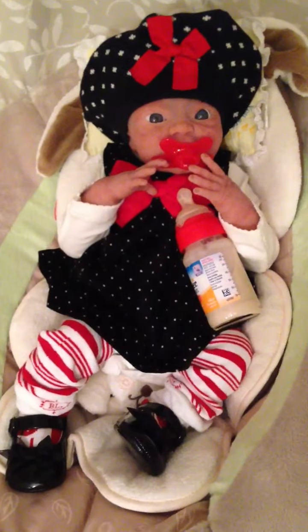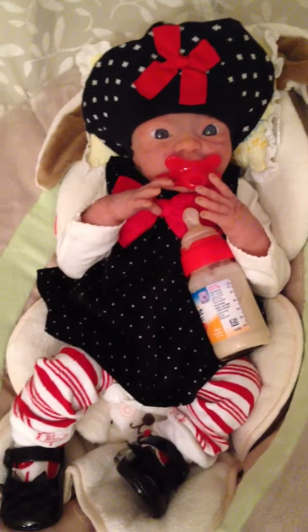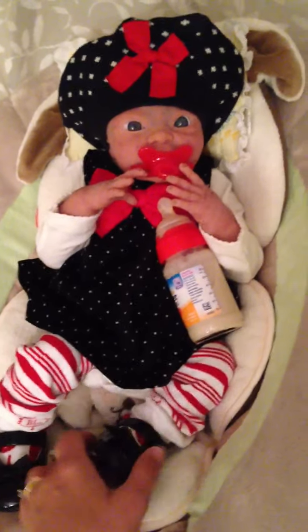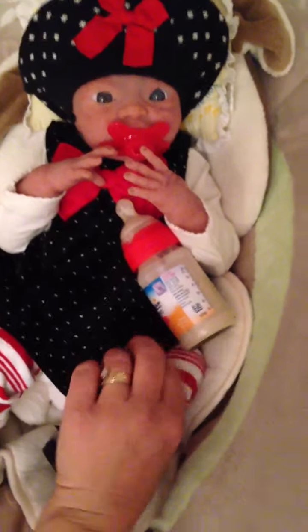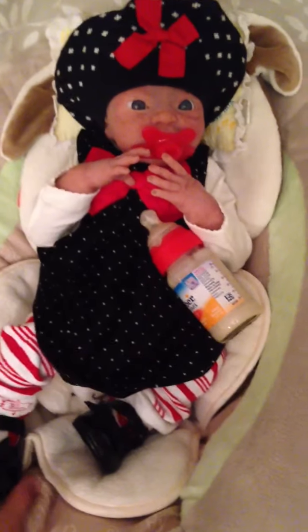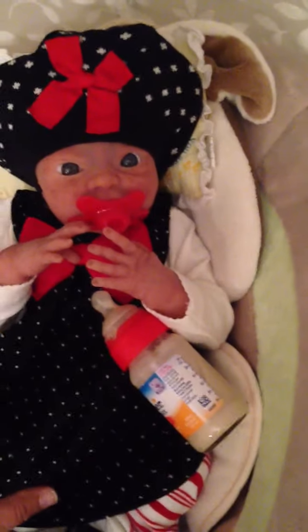Hey everybody, it's Sillycone Baby and I have Lennox in her Christmas outfit. She's so decked out that she looks like a candy cane and she looks just like she's ready for Santa Claus to pick her up on his sleigh and carry her away to the North Pole. She looks so cute.